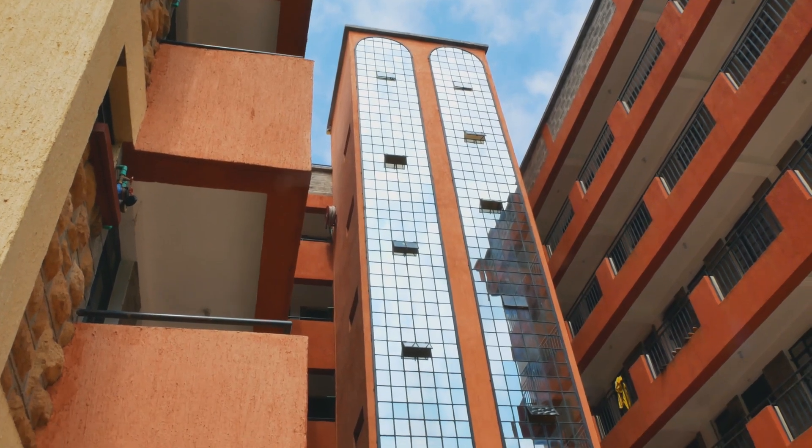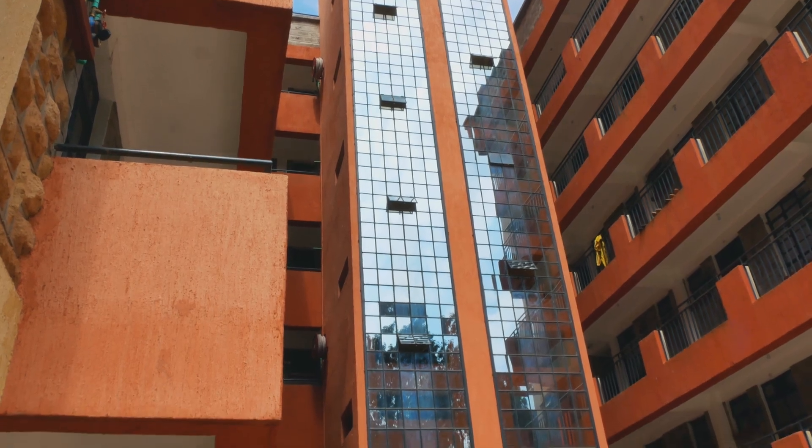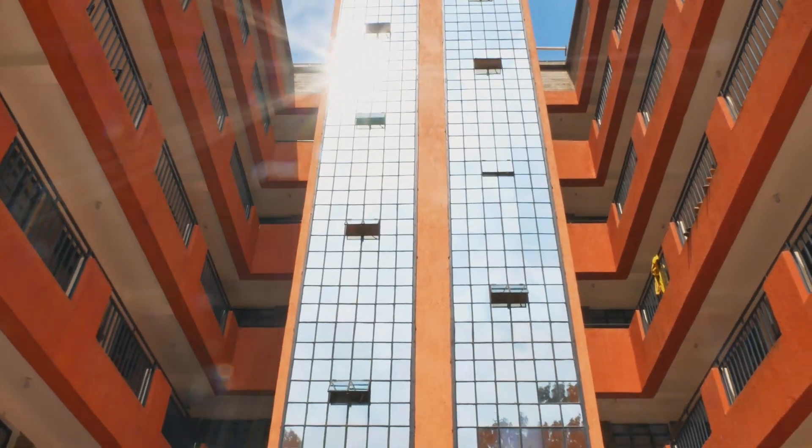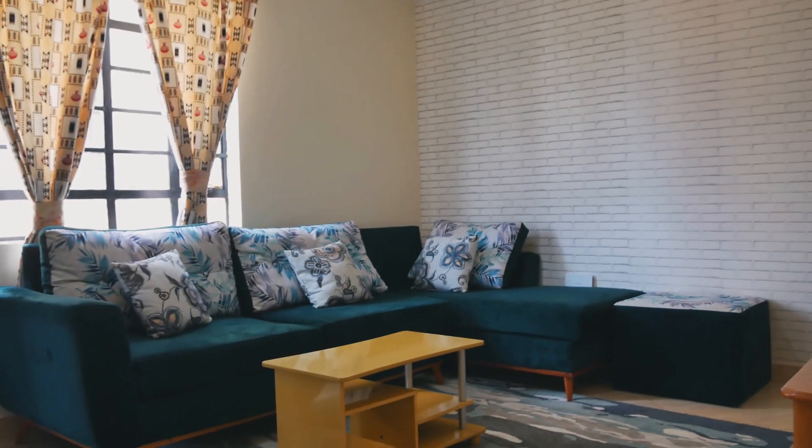Standing tall in the heart of Lower Kabete, Epic Ridge Apartments makes the perfect staycation destination for anyone seeking to take a break from the hustle and bustle of the city, in the city. I kid you not, it's less than 30 minutes from Nairobi CBD.